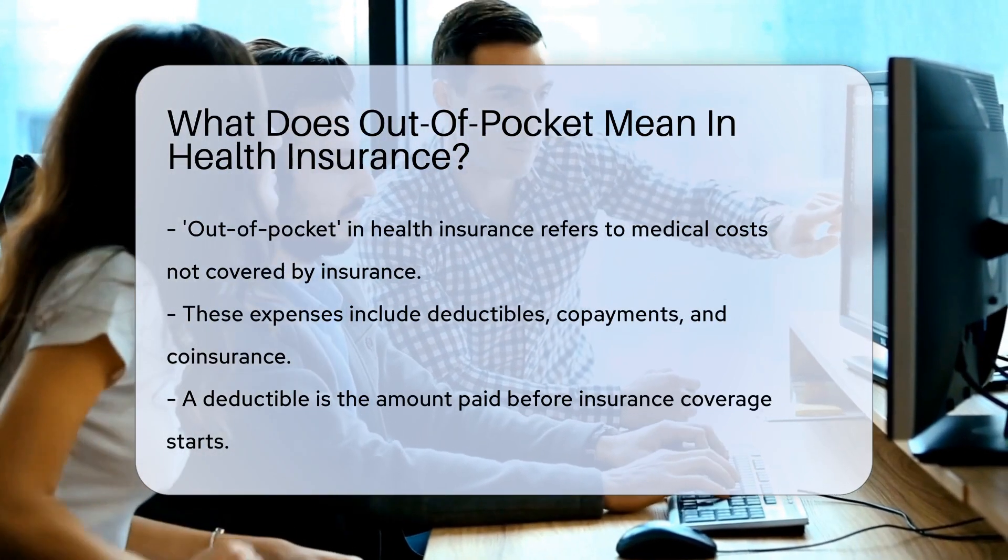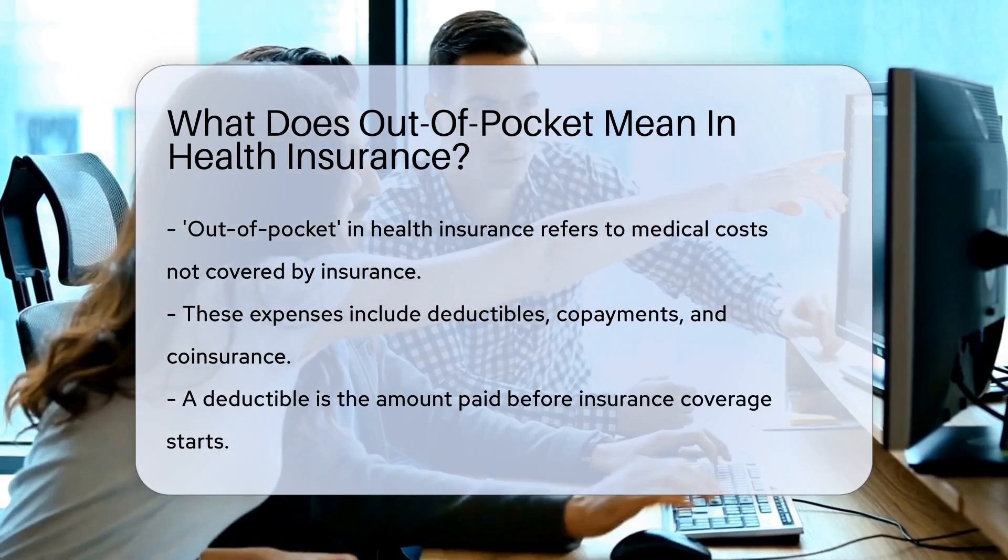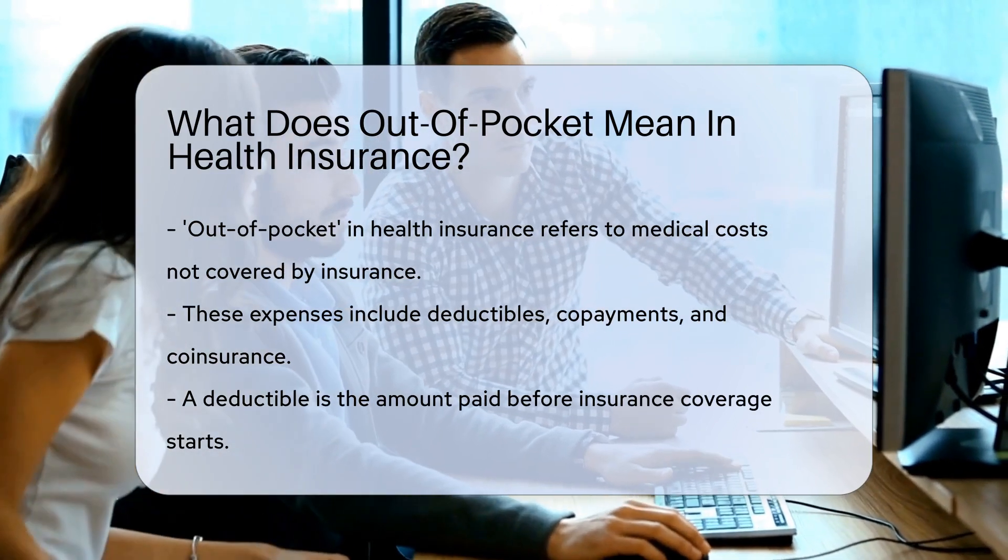This term refers to expenses for medical care that aren't reimbursed by insurance. So you're the one reaching into your pocket, not your insurer.